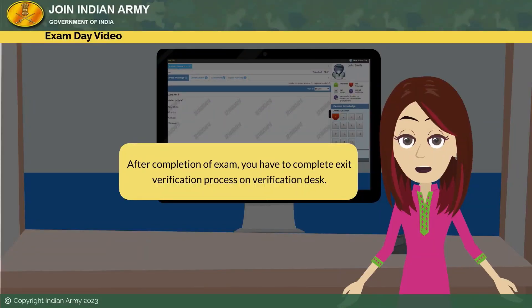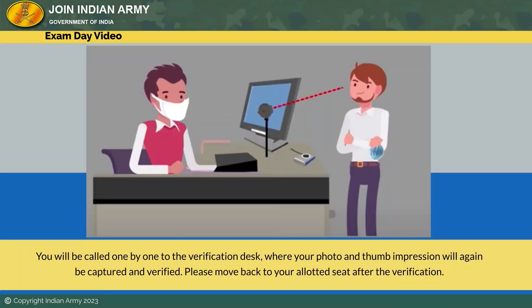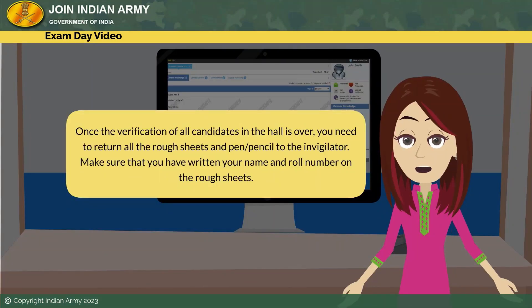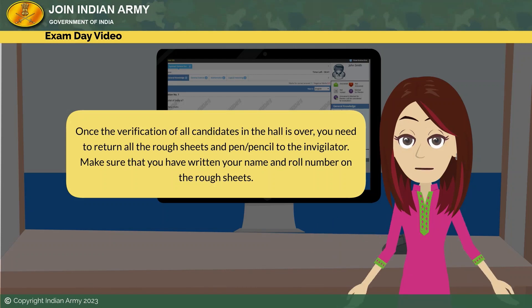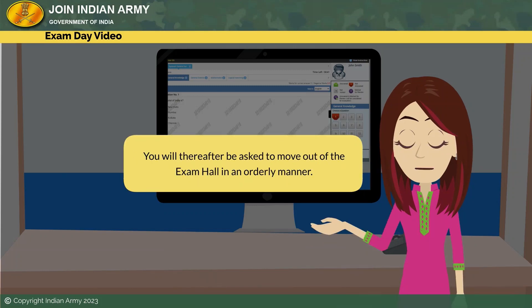After the exam time is over, all the answers will be auto-submitted. After completion of the exam, you have to complete the exit verification process. At the verification desk, you will be called one by one; your photo and thumb impression will again be captured and verified. Please move back to your allotted seat after the verification. Once the verification of all candidates in the hall is over, you need to return all the rough sheets and pen or pencil to the invigilator. Make sure that you have written your name and roll number on the rough sheets.